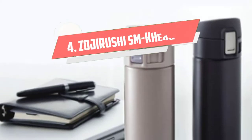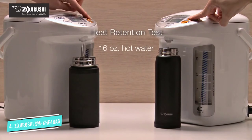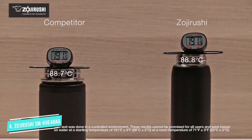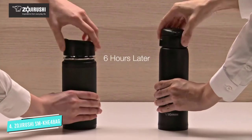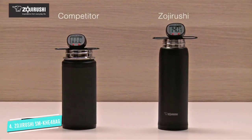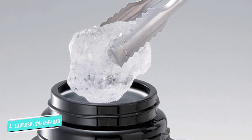Number 4: Zojirushi SM-KHE48AG. While most of the mugs on our list work well for hot or cold beverages, they are generally better at one or the other. That's not the case with this mug from Zojirushi. It retains drink temperature for at least 6 hours, no matter if you take your coffee hot or iced. Our product tester added that her experience with the mug was even better than the company advertises, as her coffee was warm enough to drink nearly 12 hours after brewing. All results considered, she wrote, we're confident saying the Zojirushi can't be beaten when it comes to insulation.